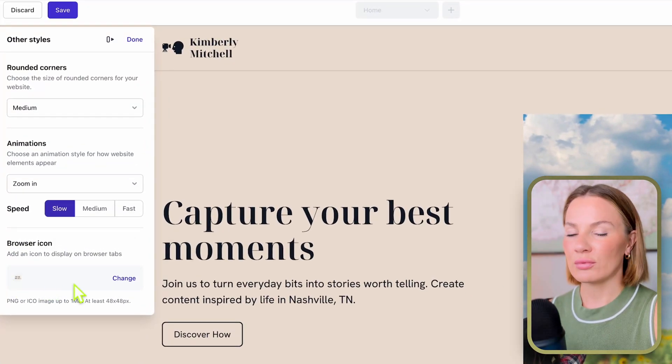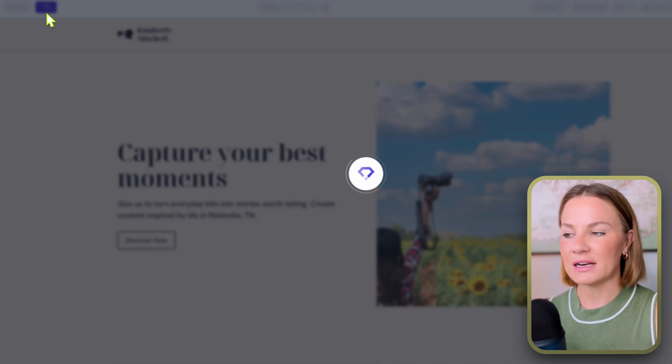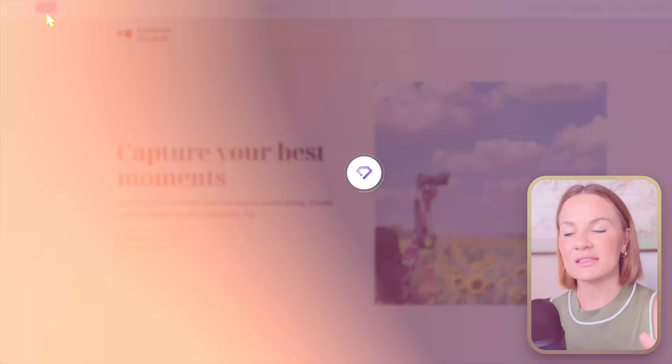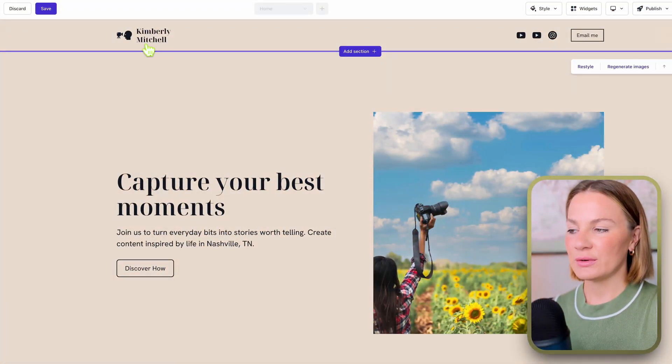I'm going to place my logo there, uploaded from my computer, and that will be my browser tab icon. You can leave it blank or do whatever you want with it. From here I'm just going to save my progress so none of my work gets lost — every now and then, just make sure you go in and save it so all these changes won't be lost.